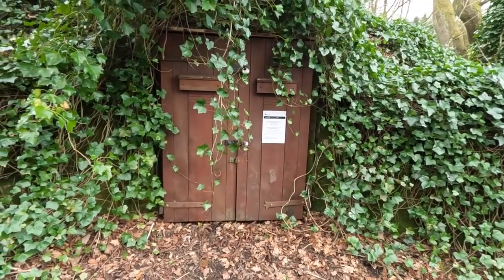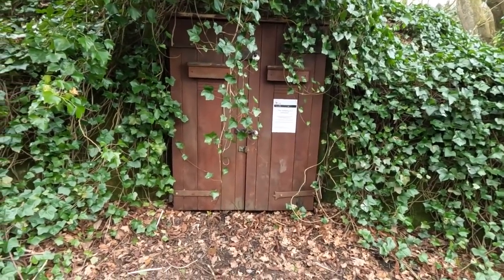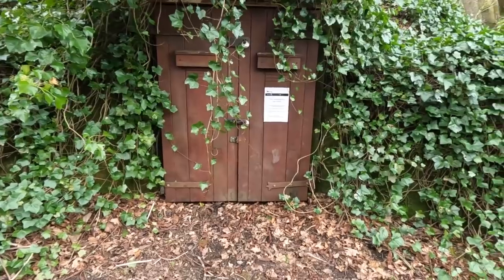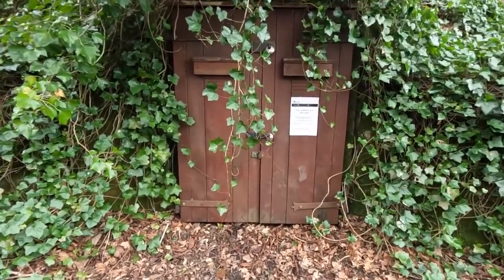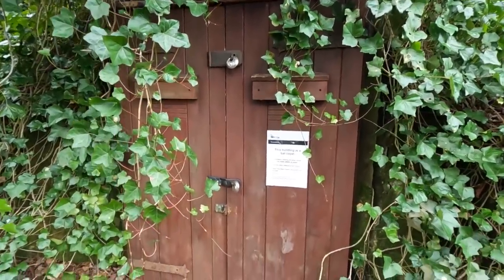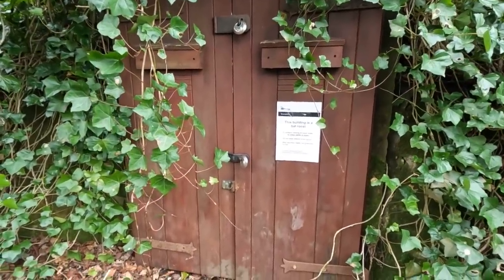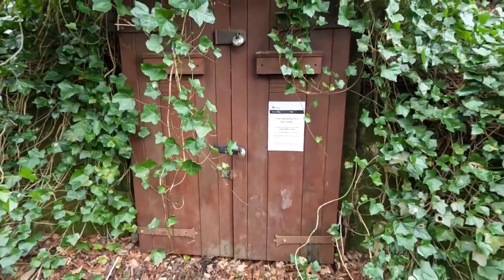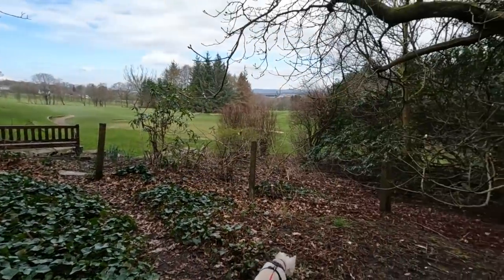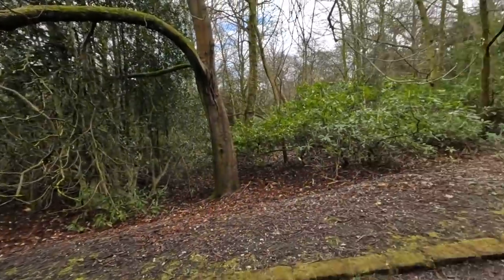This was the ice house and they'd bring water in from the lake, presumably freeze it and keep it for cold drinks. It was refurbished apparently in 1975. The building is now a bat roost so it's closed to the public — you can only enter if you've got a bat licence.